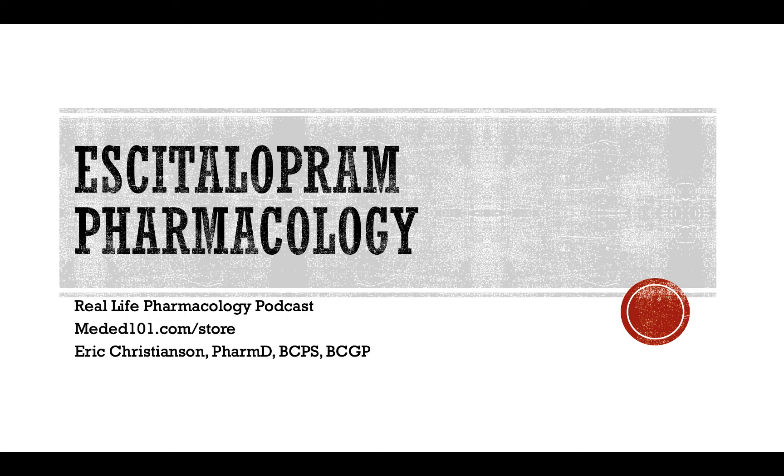Hey all, welcome back to the Real Life Pharmacology Podcast. I am your host, pharmacist Eric Christensen, and I thank you so much for listening today.